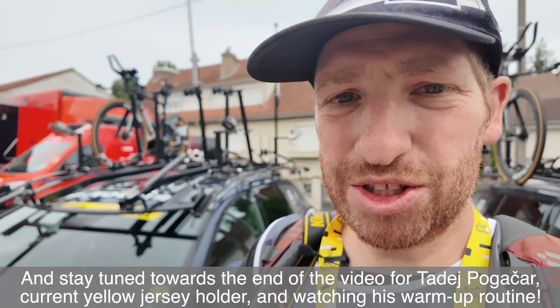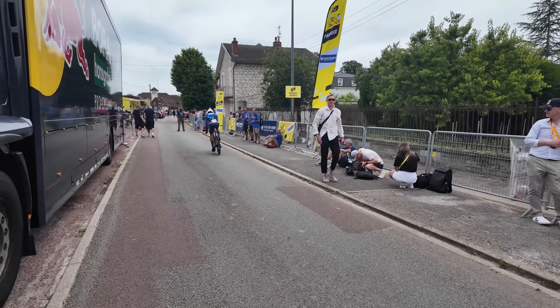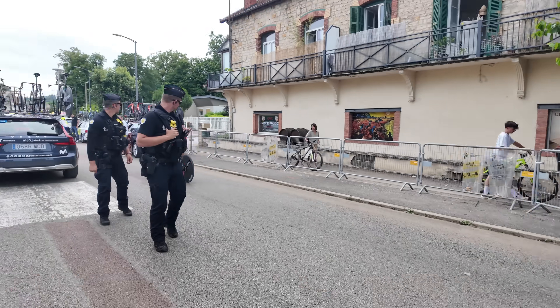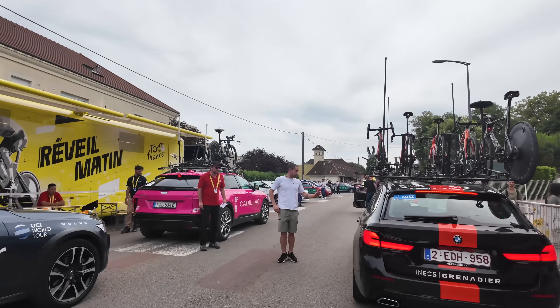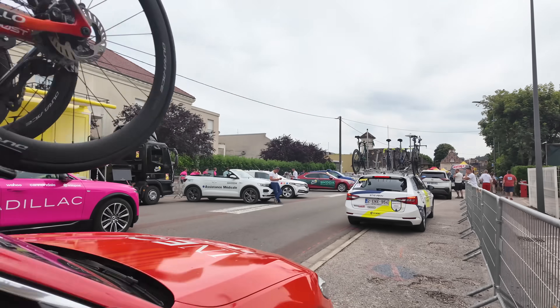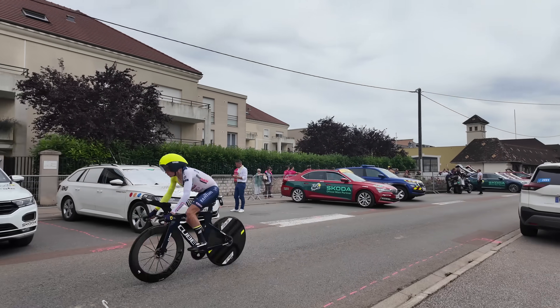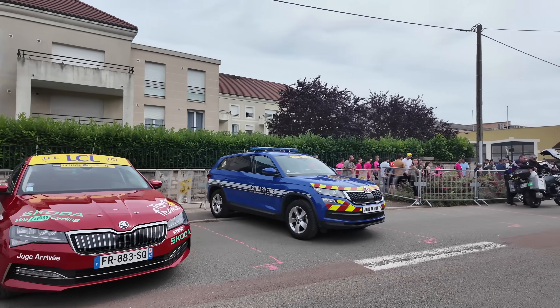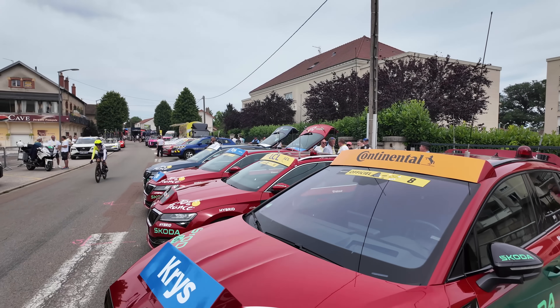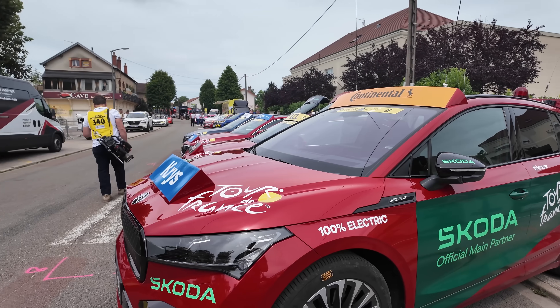We're going to follow one of the riders down through the entire start chute and explain how it all works up to the starting line. That was one of the Team Movistar riders going through — their team vehicle just went up ahead. Here are all the team vehicles getting ready to go into the start queue — there's the Movistar rider, Ineos rider, Team EF Education First over there, and Intermarché. On the left-hand side are official sponsored race vehicles — partner vehicles whose VIP passengers get to follow along behind each racer.